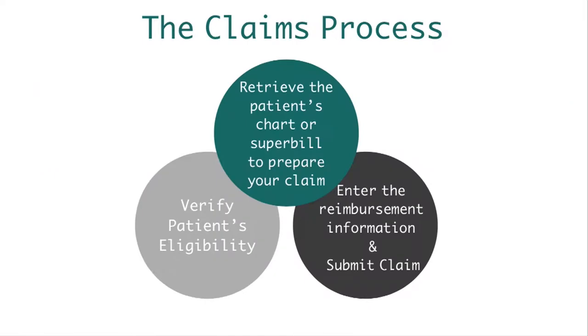Let's review the claims process. The first thing you want to do, after services were rendered, is retrieve the patient's chart or super bill to prepare your claim. Depending on the EHR you're using, go to the Appointments section to see what appointments are scheduled and pull your patient's charts for the day. From there, you will verify the patient's eligibility — the front desk is responsible for that, but it's good to double-check before submitting the claim. Next, you'll enter the reimbursement information: your billing codes, fees, and who you want to bill the claim to.